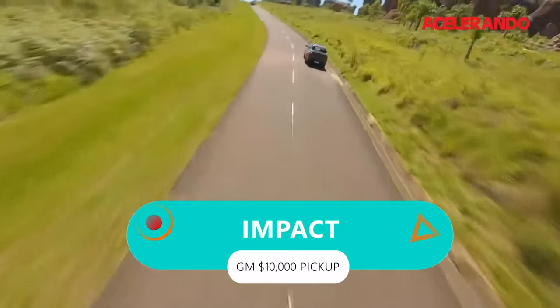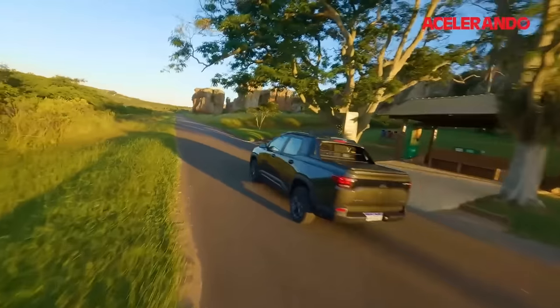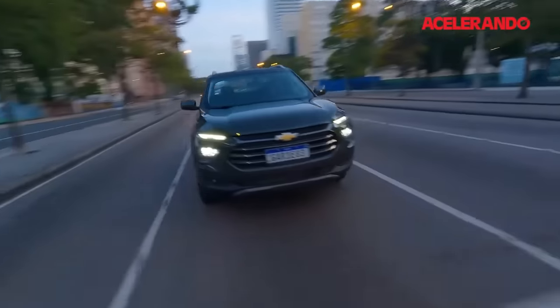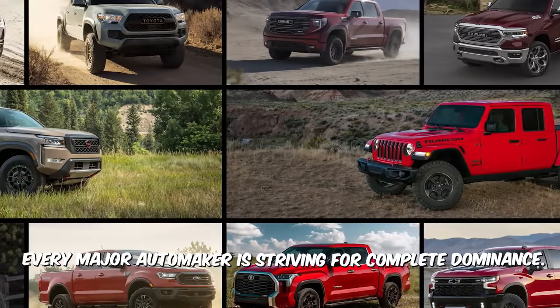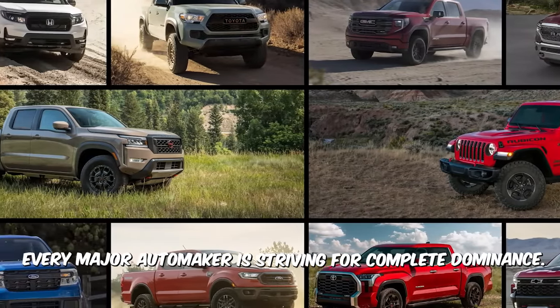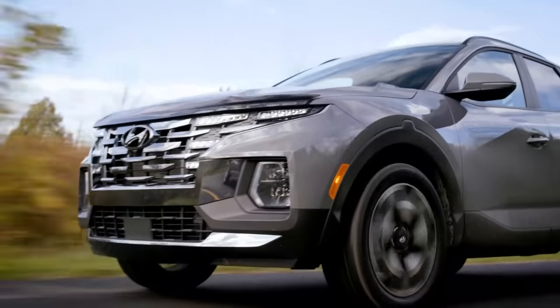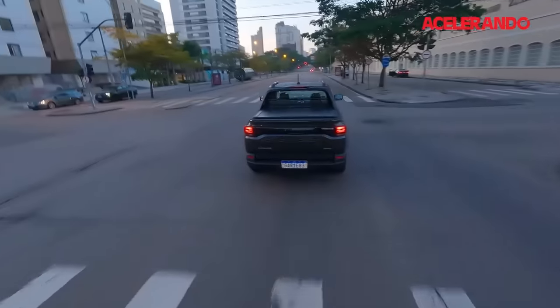Impact. The Montana has shocked everyone — that's not an arguable statement. This truck will put GM in a good position even outside of the US. But in the US, things can be very different because almost every major automaker is striving for complete dominance. This intense competition has driven up prices, often to the point where trucks are more about status symbols than workhorses. This is the reality of the market.